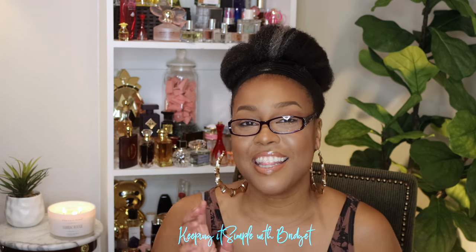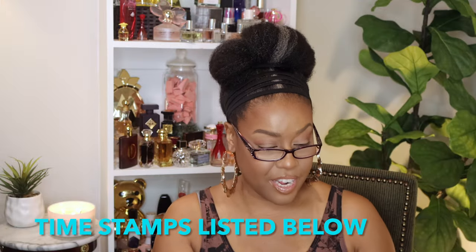Hey guys, I'm back with another video and today is going to be all about favorites, so if you're interested just keep watching. I'm going to start off with skincare.